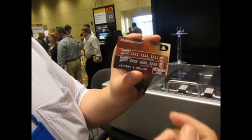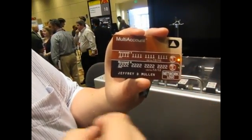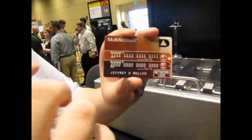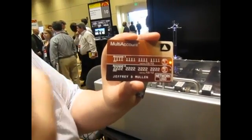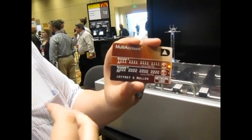This we call multi-account — it's multiple cards in one. You simply press the button associated with the account you want to use, and all of that magnetic stripe information associated with that account is rewritten to the stripe so you can use it in any one of your traditional 1970s era magnetic stripe readers.